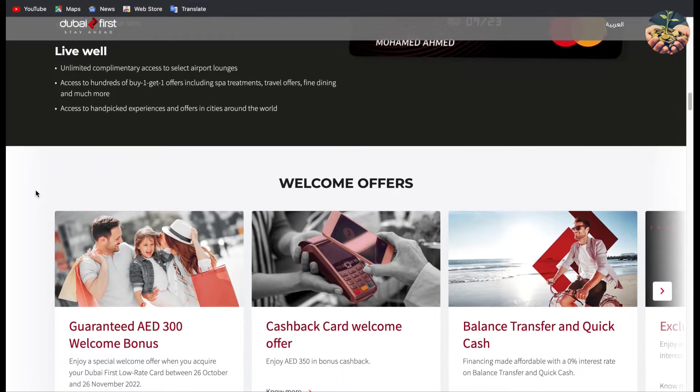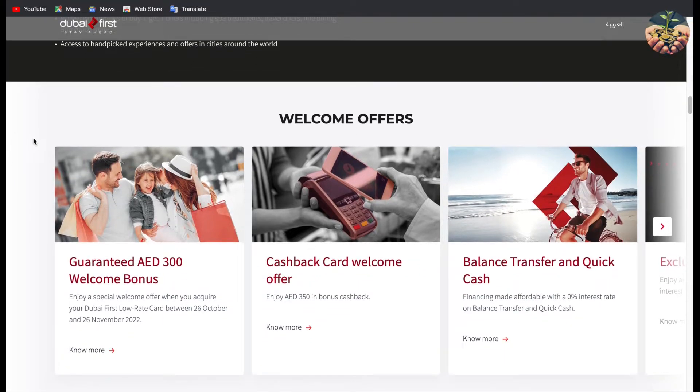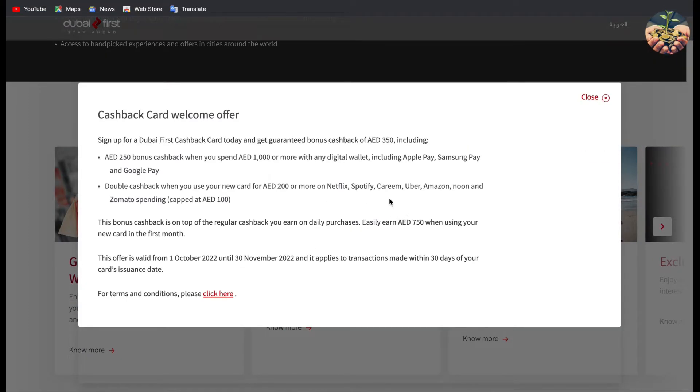If you want to join right now, here are your welcome offers. The cash back card welcome offer is going to give you 350 AED as a bonus when you join. You need to know how you're going to get this offer: if you sign up, you get a guaranteed 350 AED, including 250 bonus cash back when you spend at least 1,000 dirhams or more on digital wallets such as Apple Pay, Samsung Pay, or Google Pay. Once you spend that 1,000 dirham minimum using these payment methods, you will get 250 for free.